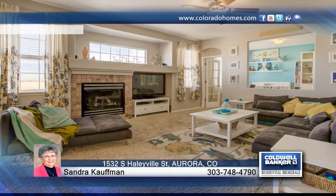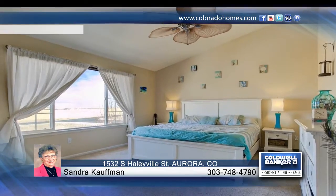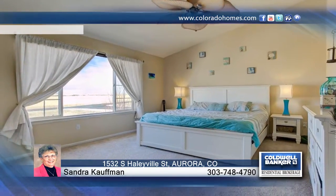A beautiful clubhouse is center stage to all of Murphy Creek's amenities — golf club, pool, tennis, and special areas for top lots.